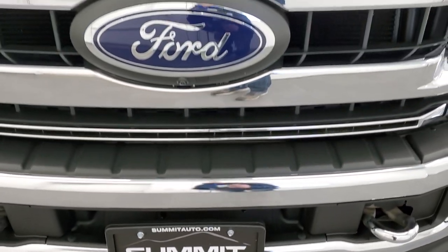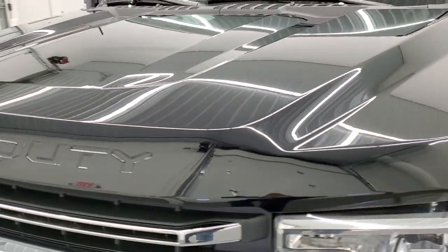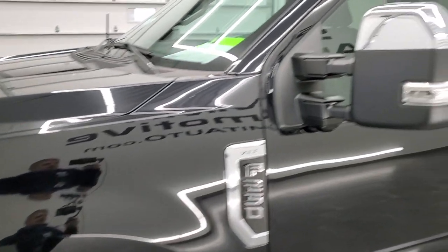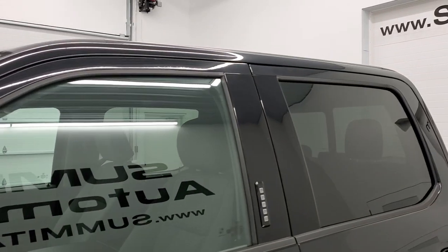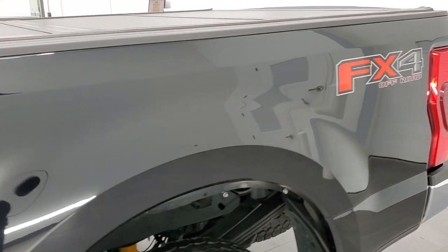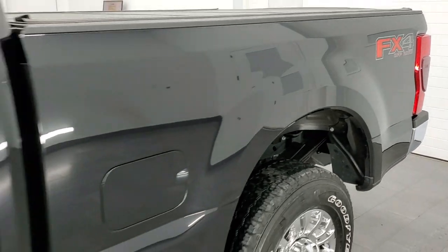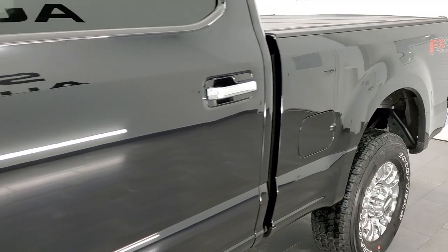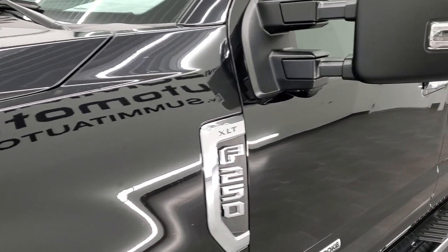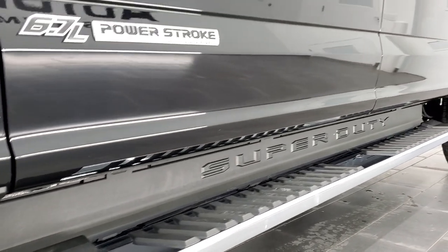We're going to go all the way around, underneath, start it up, and take a look under the hood in this video. Agate black metallic is the color, and we shoot all of our videos in 1080p, 60 frames per second. If you have HD capabilities on your computer, tablet, smartphone, or television, turn them on because it's your best way to check out the quality, condition, options, and cleanliness of the truck before seeing it in person. If you like the video, click the subscribe link in the upper right and hit the bell notifications for updates every time we post.